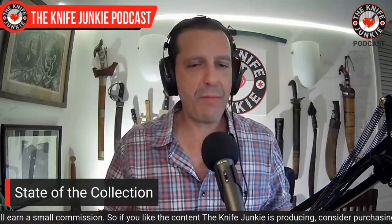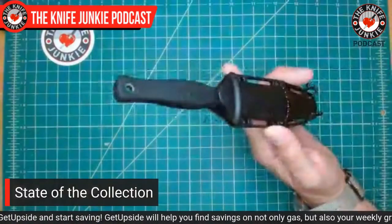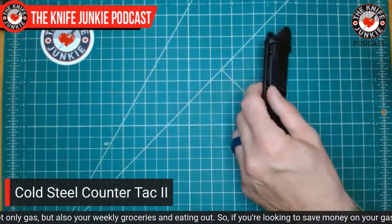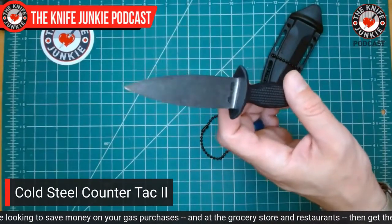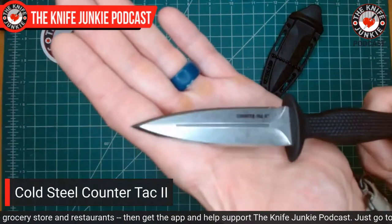I mentioned earlier that I'm on a bit of a dagger tear — my wandering eye has settled on daggers right now, daggers and Bowies. I was getting some work pants on Amazon and wouldn't you know, this was in my cart — it hopped over from the wish list. It was only 28 bucks. It's the Counter-Tac 2 from Cold Steel. This is a dagger that has a really awesome chisel grind — look at those very steep bevels on this three-inch dagger. Very small knife. Flip it over and it's got this spooned-out flat side. Just a wicked knife.